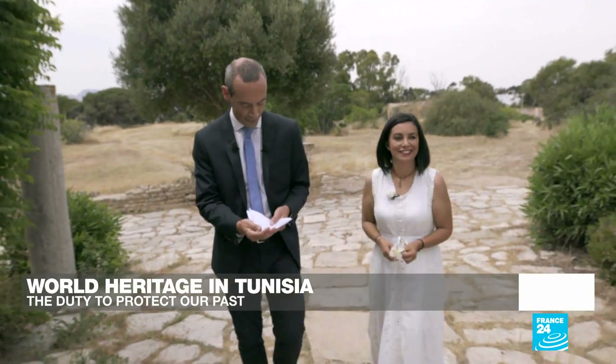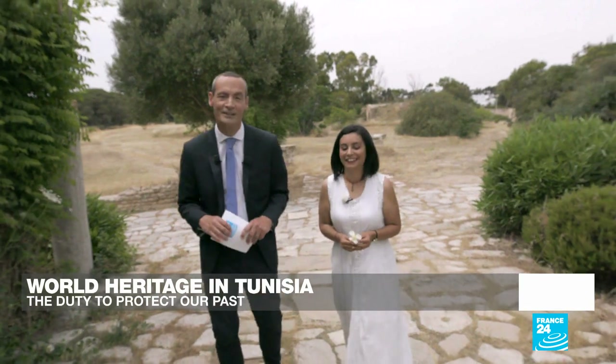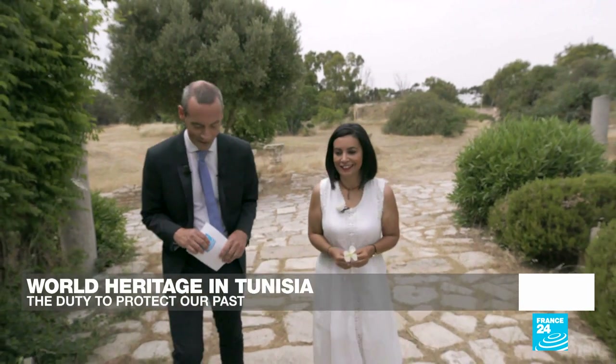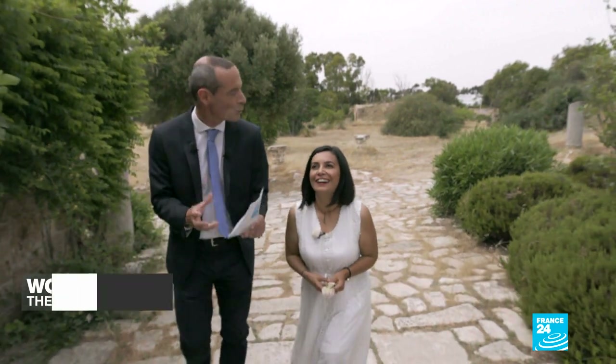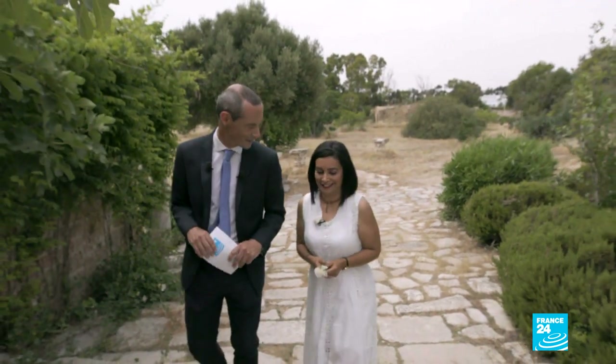I'm joined by my first guest on the programme, Nezerine Nasser from the National Heritage Institute in Tunis. Thanks very much for being with us, Nezerine. First of all, just tell us a bit more about Carthage itself. Why is it such an important site?